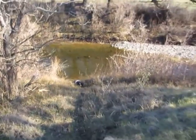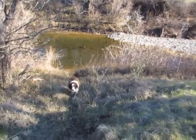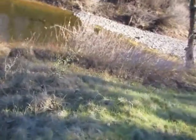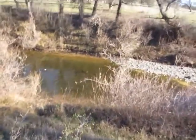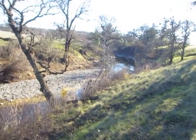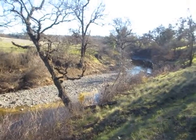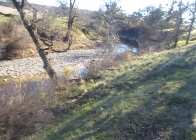Patrick found a creek and he's been down there playing in it. I don't even know what creek that is — I'll have to look it up on the map when I get home. The Sacramento River is just right over there before you get to that next ridge, so the creek is almost there.